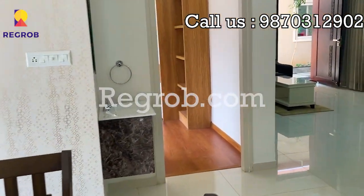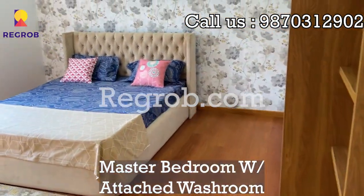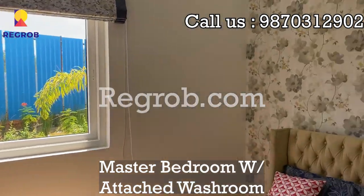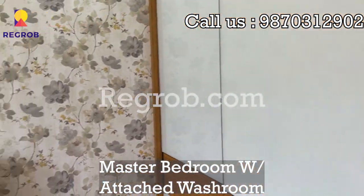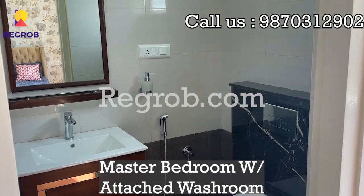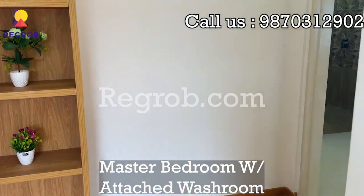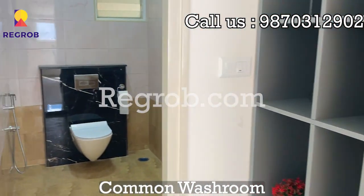Let's go to the first bedroom. This is a master bedroom with an attached washroom. Outside of it, this is a common washroom.